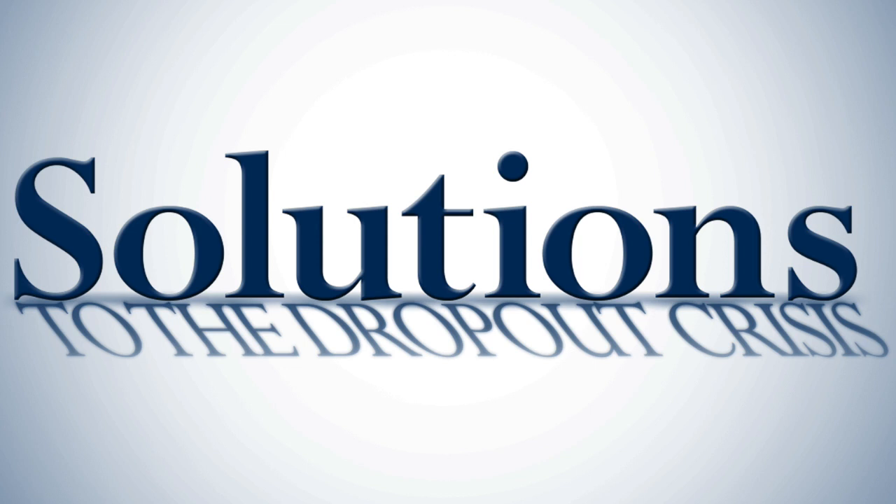Good afternoon everyone. This is Terry Cash with the National Dropout Prevention Center and I'm here with my co-host and colleague Marty Duckenfield, also with the center. We welcome all of you to this monthly radio webcast brought to you by the National Dropout Prevention Center at Clemson University in partnership with Clemson Radio Productions and the generous support of Penn Foster.